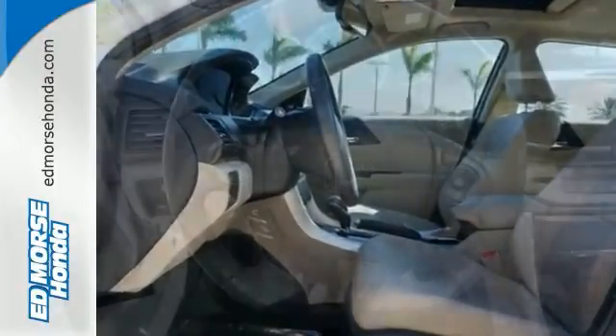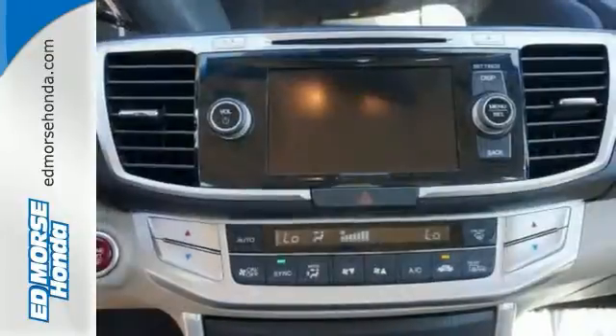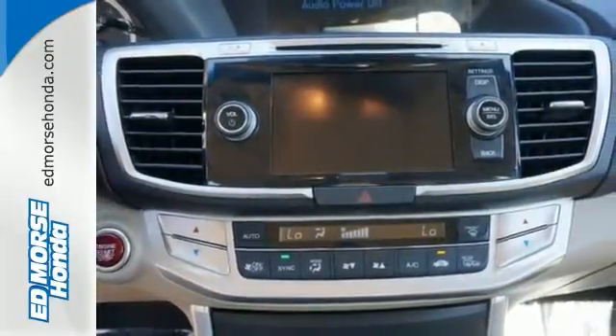It is nicely equipped with keyless entry, a CD player and power windows, locks and mirrors. Plus, you'll get a low tire pressure warning and parking assist.